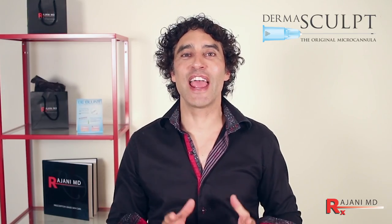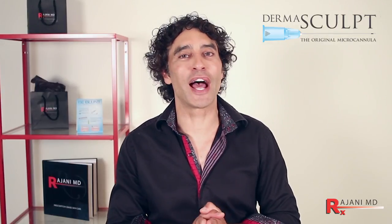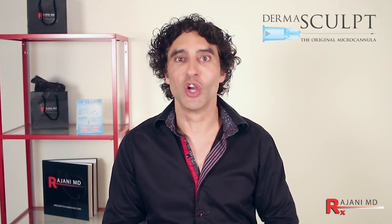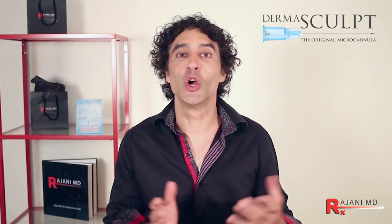Hi, I'm Dr. Ajani, and today I'm talking about the underutilized micro cannula injection technique. It is going to be more and more utilized as companies start to package these micro cannulas with the fillers.